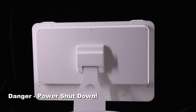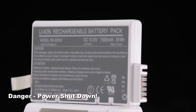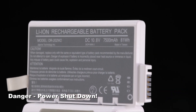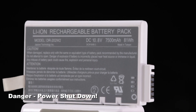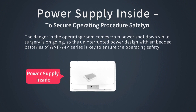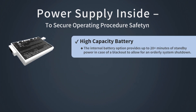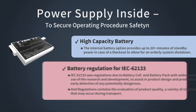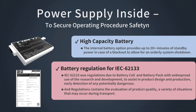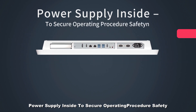Another danger in the operating room comes from power shutdown during surgery. The uninterrupted power design featuring the WMP 24M series embedded batteries is key to ensuring surgical safety. The optional internal battery provides up to 30+ minutes of high-capacity standby power in case of system shutdown, and has passed IEC 62133 battery certification.